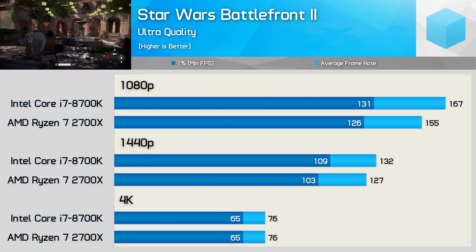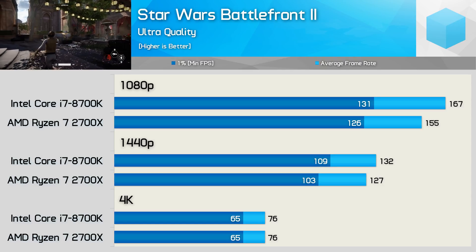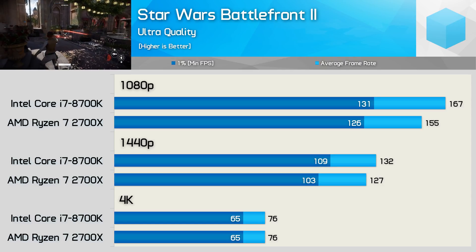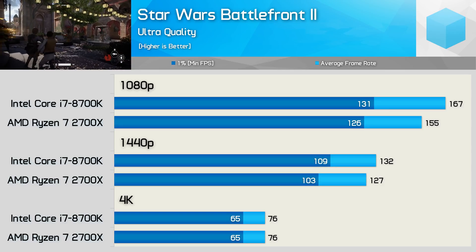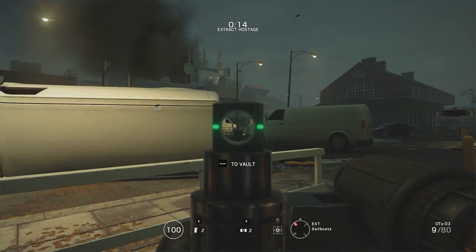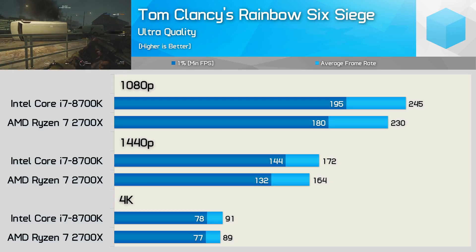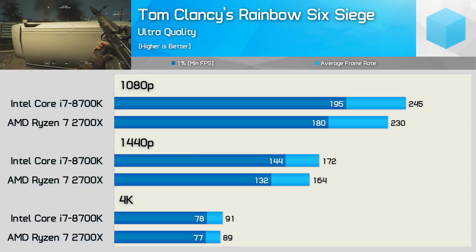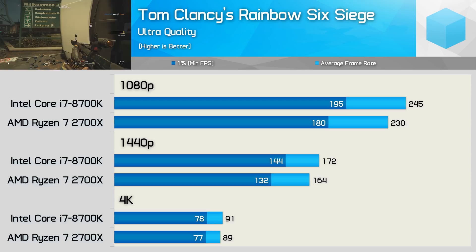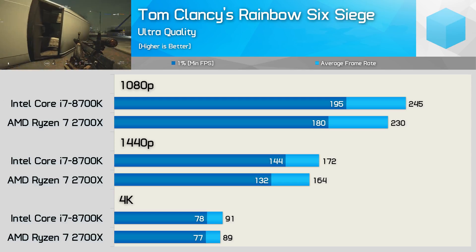Performance in Star Wars Battlefront 2 was very competitive. The 8700K offered 8% more performance at 1080p and just 4% at 1440p, then at 4K we see exactly the same 76fps average from both configurations. In Rainbow Six Siege the 8700K was just 7% faster at 1080p and 5% faster at 1440p, though 9% faster comparing frame time data. As seen consistently, at 4K there appears to be no real performance difference between these two CPUs.